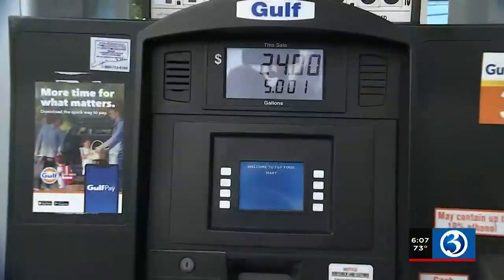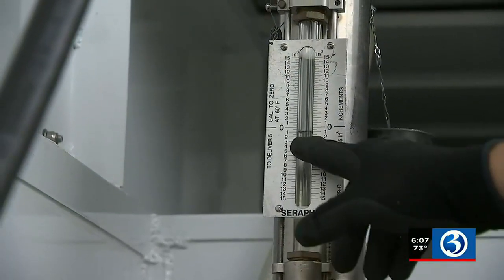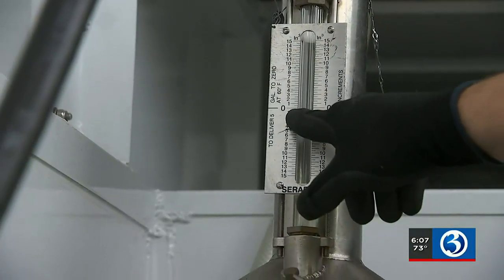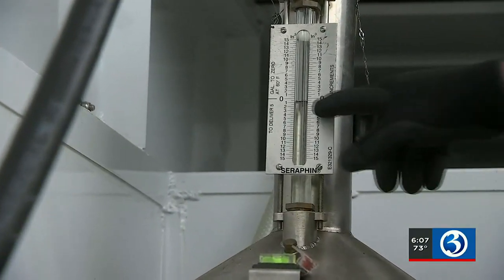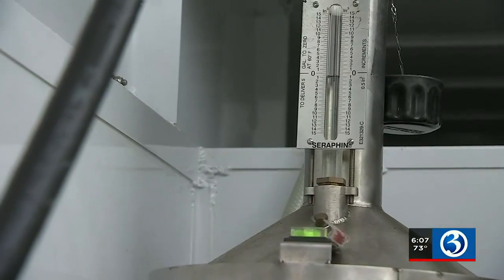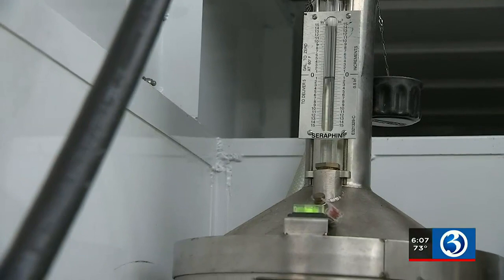Before they close the door, they also check for skimmer devices. Now it's time to test the efficiency of the pump. They start with regular unleaded and pump five gallons into a test tank. They're making sure that the zero mark equals exactly five gallons, checking to the bottom of the bubble — the meniscus — to confirm it lines up with the zero mark on the display.